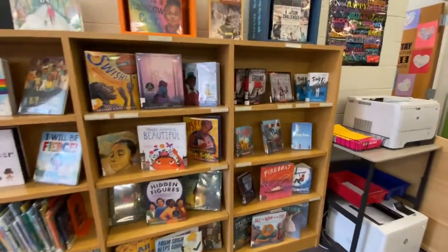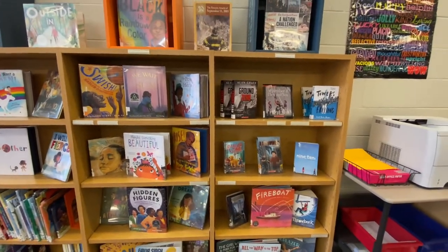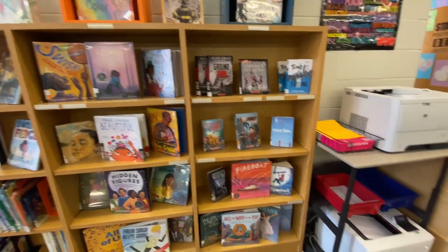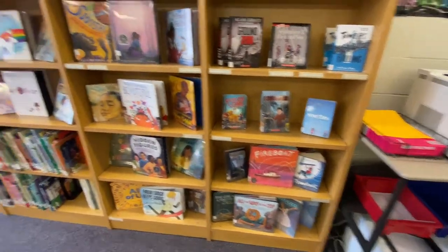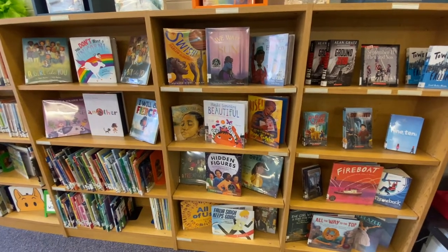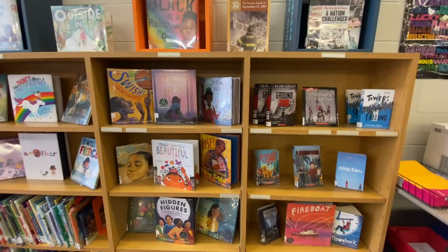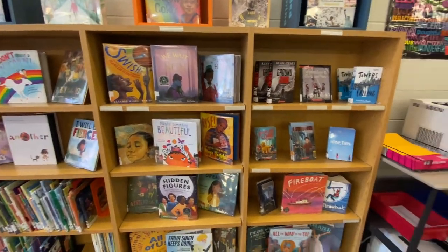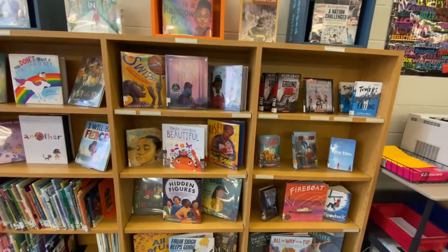Another section of our IDC is featured books. Mrs. Robinson will pull books based on what time of the year it is and put them on this back shelf right next to the printers. For example, we have September 11th books here, and right next to it we have Hispanic Heritage Month, which is starting on the 15th. All of these books on display are able to be checked out — if you're interested in one, just pull it down and take it to Mrs. Robinson or Ms. Weedock to check out.